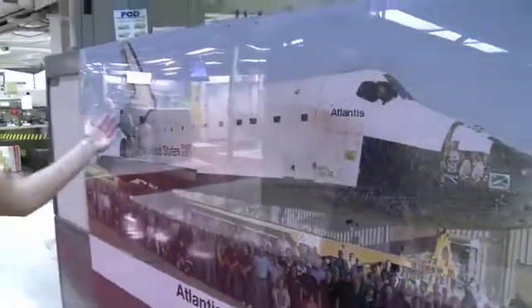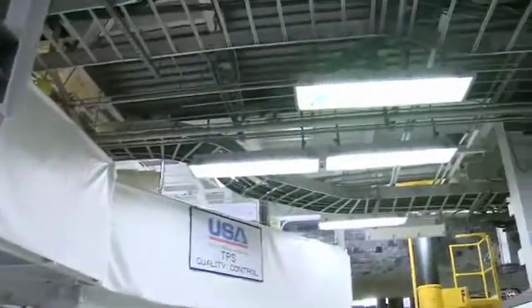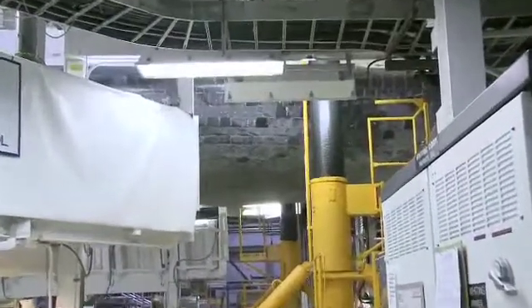Here you can see a picture of the shuttle Atlantis in all its glory. It's obviously very difficult to get a feel for what the shuttle looks like inside the OPF here, because of the massive structure which is surrounding it.